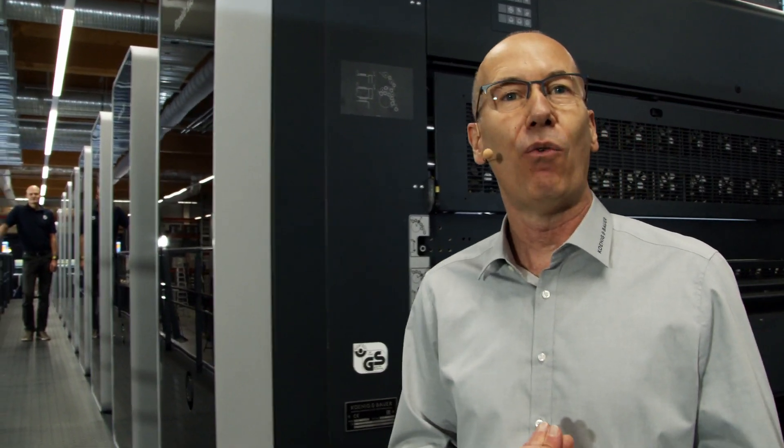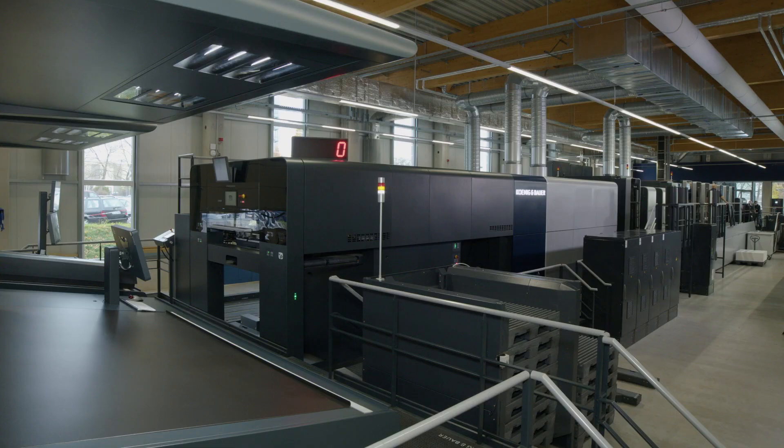Now let's go to Dirk — he's already at the inking unit of our Rapida 145. I'm standing in front of our printing unit, which is the heart of the offset process. Inking unit benefits at a glance: significant reduction of waste sheets because of our shortest design inking system in the large format, enabling the fastest reaction to any kind of ink and color measurement.